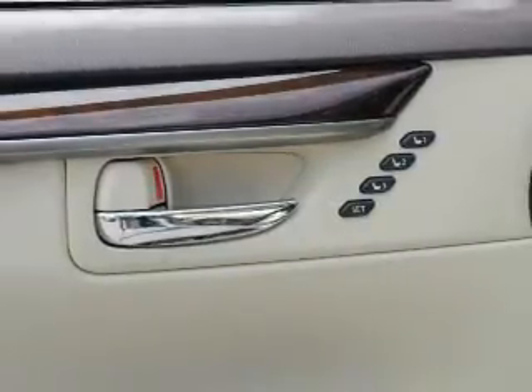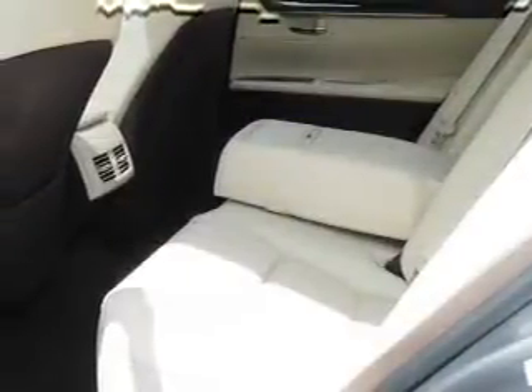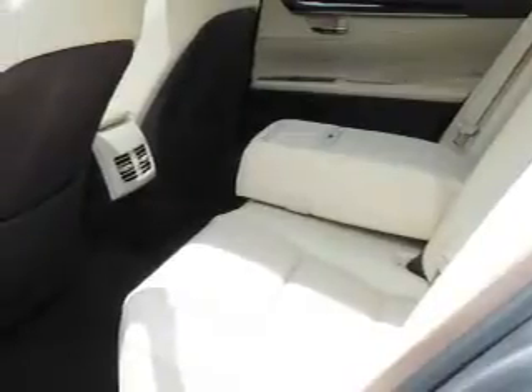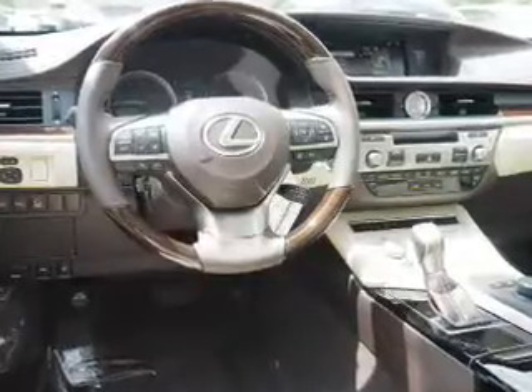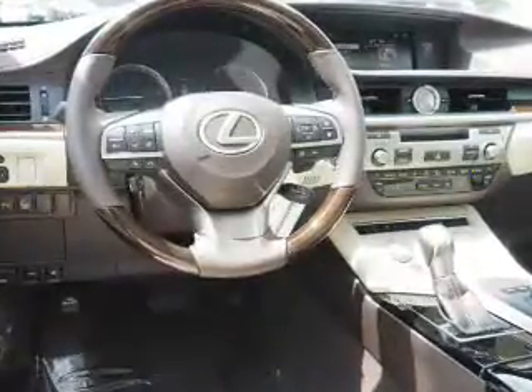Front airbags. Rest easy knowing this vehicle comes with a Carfax Vehicle History Report from Carfax, the most trusted provider of vehicle history information. Great quality at a great price — call or click to contact us today.